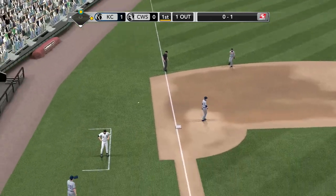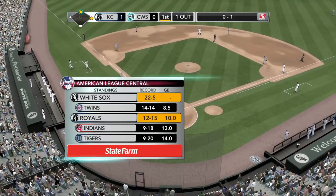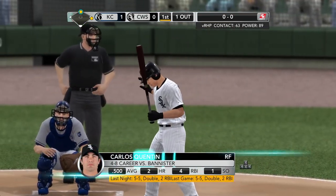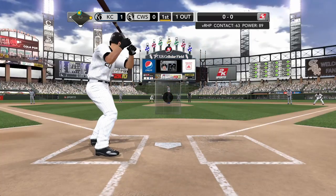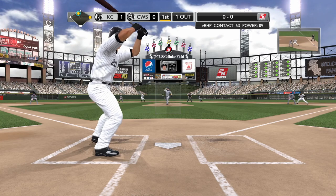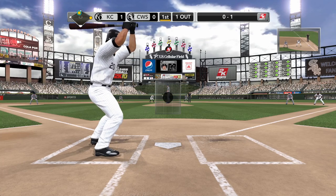Here are the standings in the central division as we move into May, brought to you by State Farm. First place: the White Sox. Second: the Twins. Third: the Royals. Fourth: the Indians. Rounding out the list, the Tigers. Another year in the middle of the pack for the Kansas City Royals — pretty much as anticipated coming into the season. Carlos Quentin in the box now, leading the MLB in batting average. He tried to hit that pitch in the dirt — it's a strike. Just a solid offensive player day in and day out.